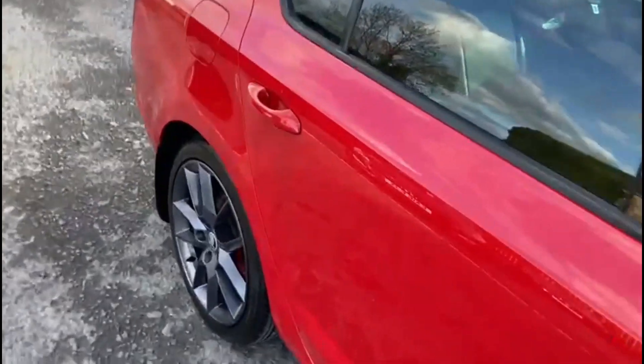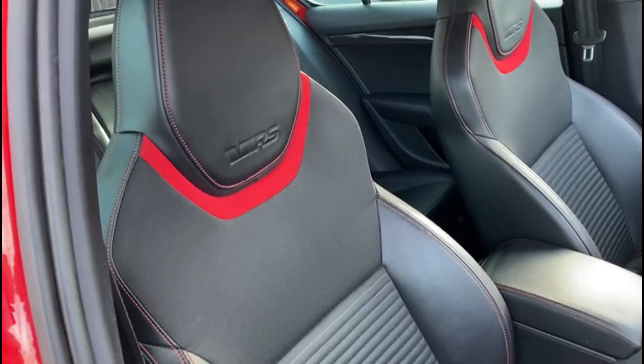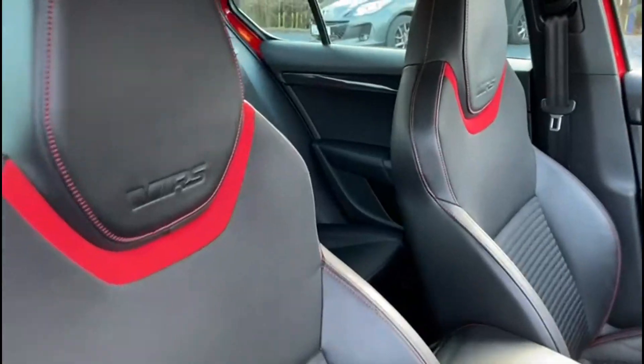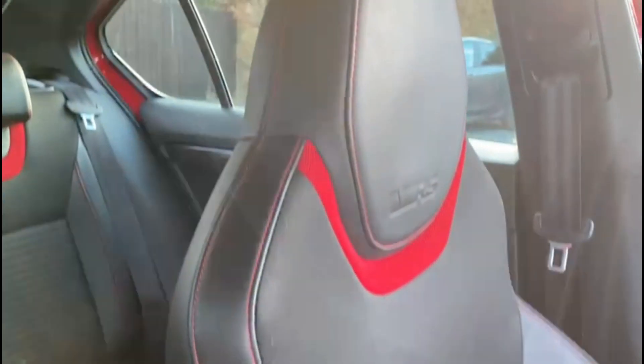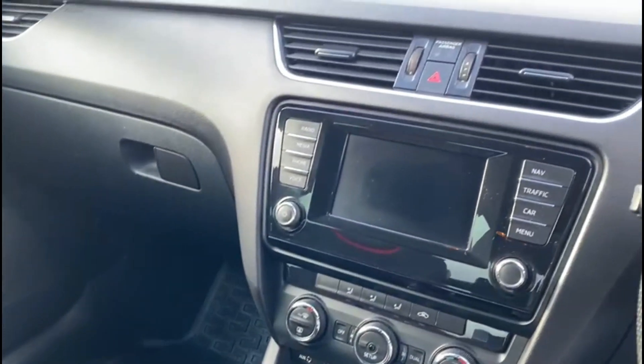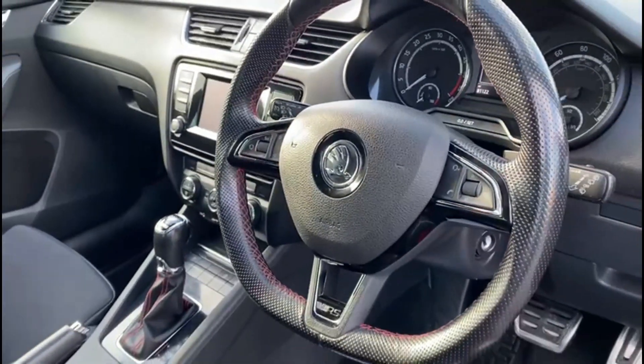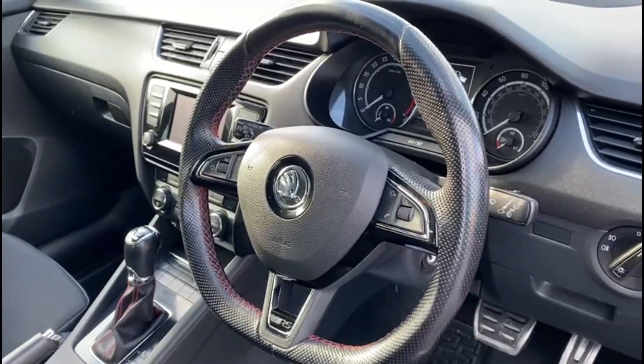If you take a look inside, you get this beautiful half leather VRS interior with tombstone style seats. The car also comes with Bluetooth hands free, built in sat nav and cruise control. You also get this flat bottom steering wheel.